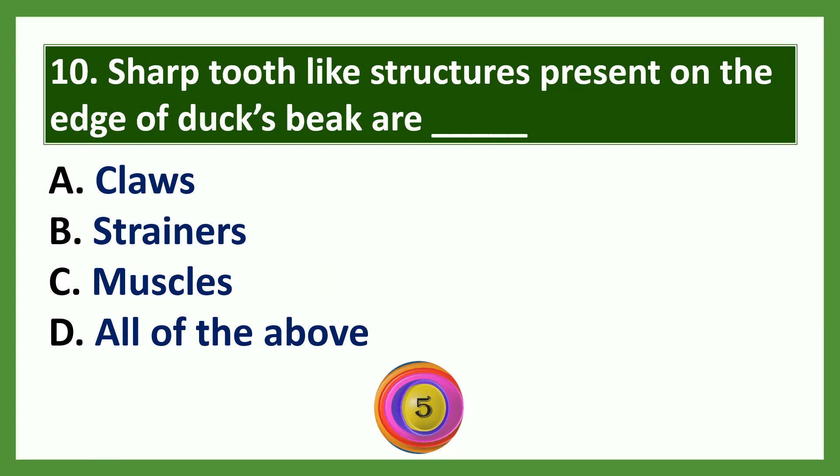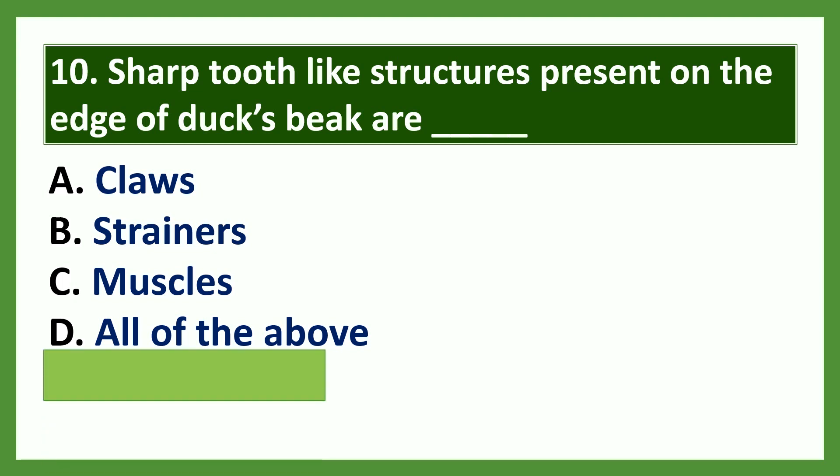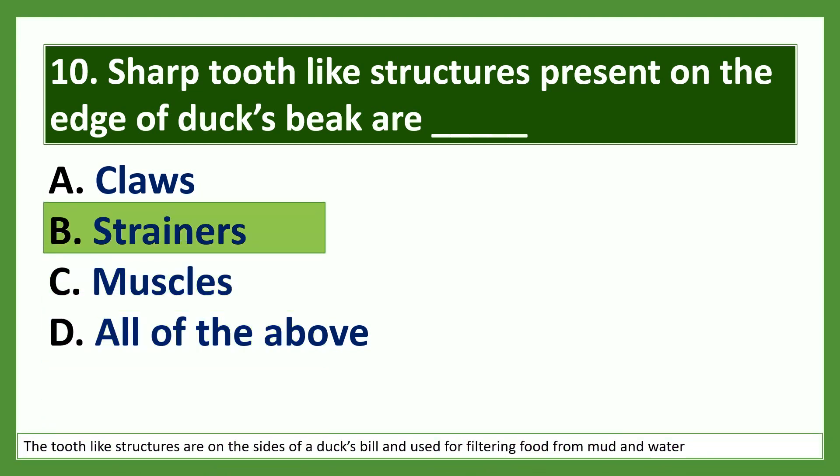Question 10: Sharp tooth-like structures present on the edge of a duck's beak are dash. Options: a) claws, b) strainers, c) muscles, d) all of the above. The answer is strainers. The tooth-like structures are on the sides of a duck's bill and they are used for filtering food from mud and water.